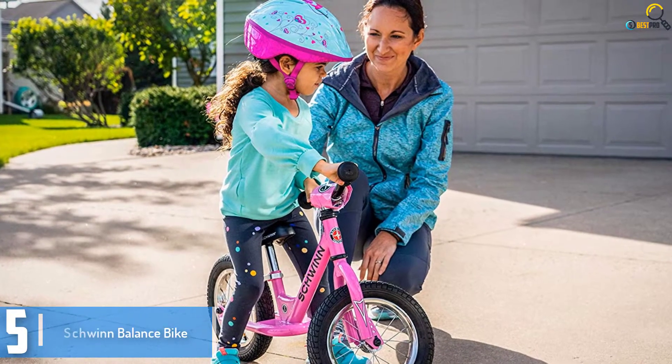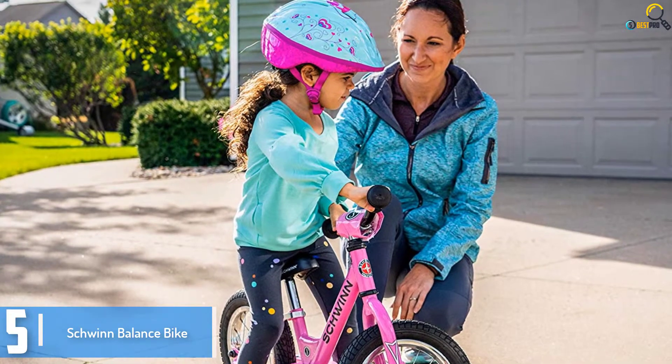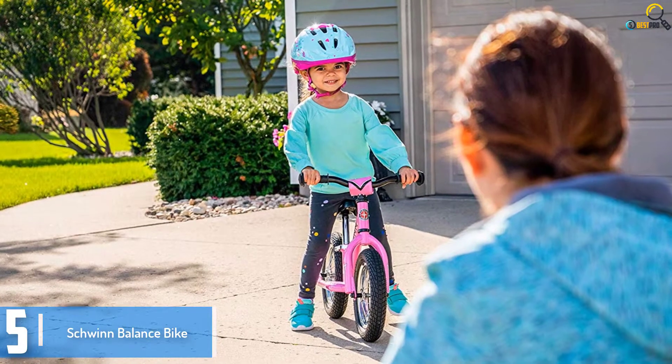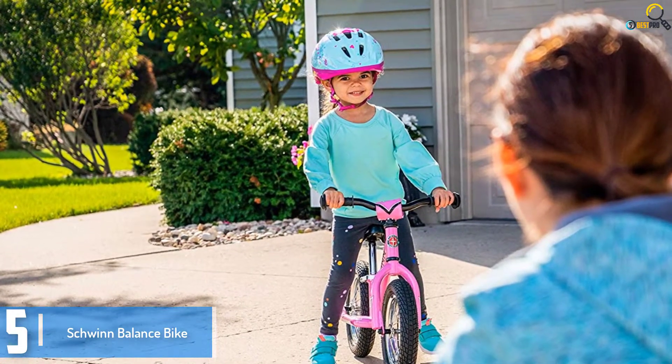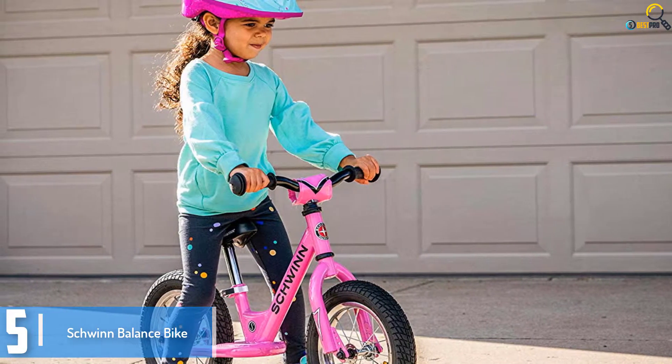Starting at number 5, we have the Schwinn Balance Bike. Schwinn is delivering first class merchandise to its clients consistently, and it hasn't disappointed mothers and fathers with its balance bikes. Adjustable seat, strong looks and smooth to assemble — those are some points that make Schwinn bikes stand out from other manufacturers.